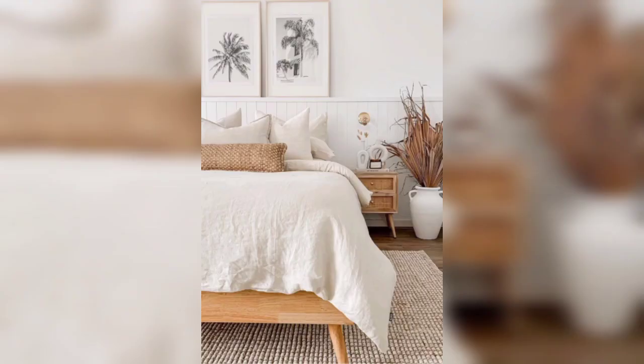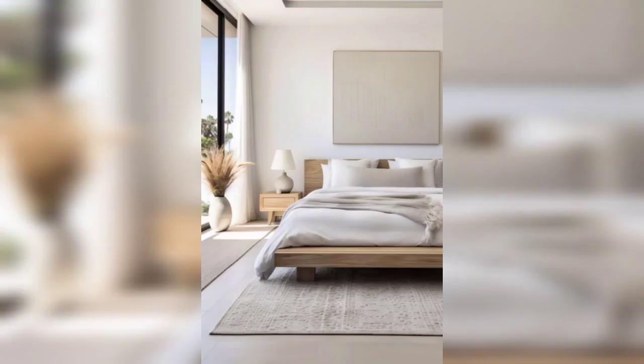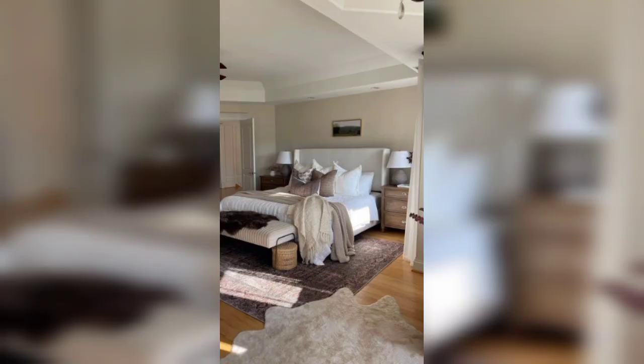Lighting is key to setting the mood. Install layered LED lights and stylish panel lamps to create a cozy atmosphere. Don't forget to add task lighting near your bedside for nighttime reading.